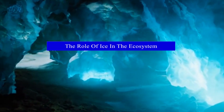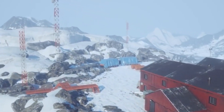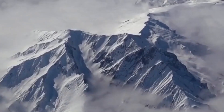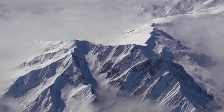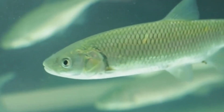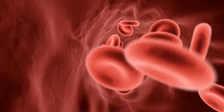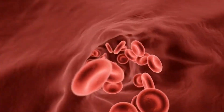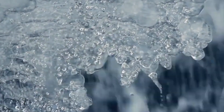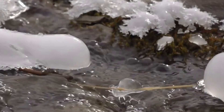While the frozen surface of a pond might seem like a barrier, it plays an essential role in the winter ecosystem. The ice acts as an insulator, preventing the water below from freezing solid and allowing aquatic life to continue existing beneath the surface. Additionally, the ice reduces the amount of oxygen exchange between the air and the water, so fish and other aquatic animals must adjust their activity levels and breathing patterns. The ice also creates a unique environment for certain organisms — algae, for example, can continue to grow under the ice, providing a source of food for some aquatic creatures, ensuring the pond's ecosystem remains balanced even in the depths of winter.